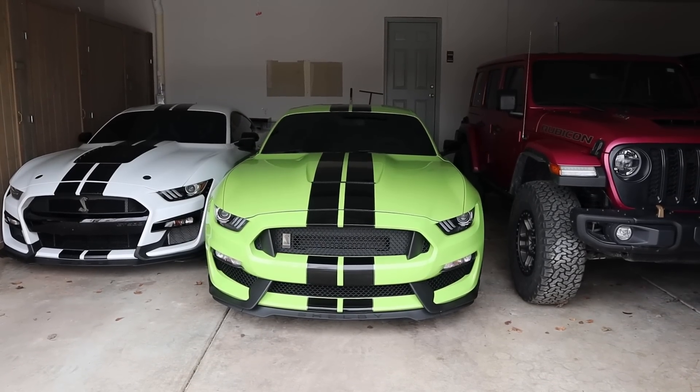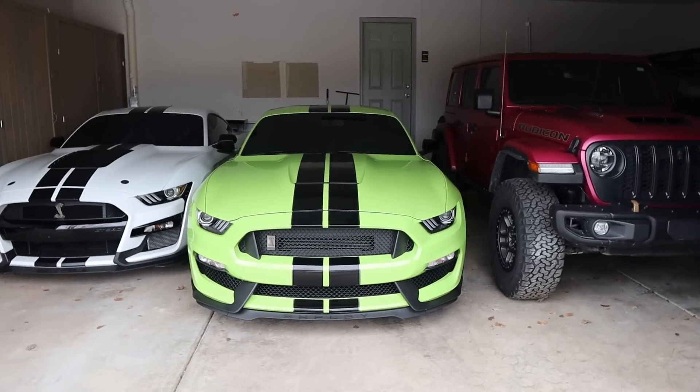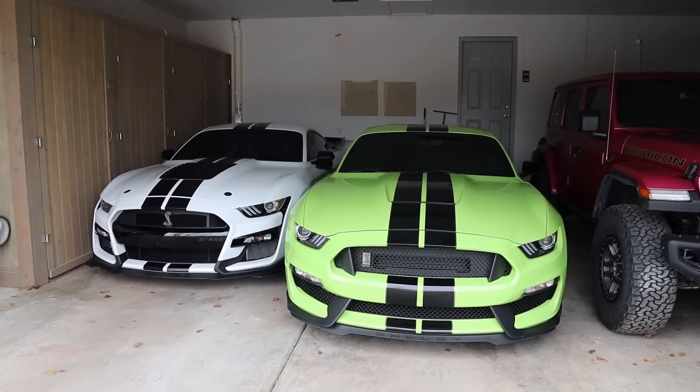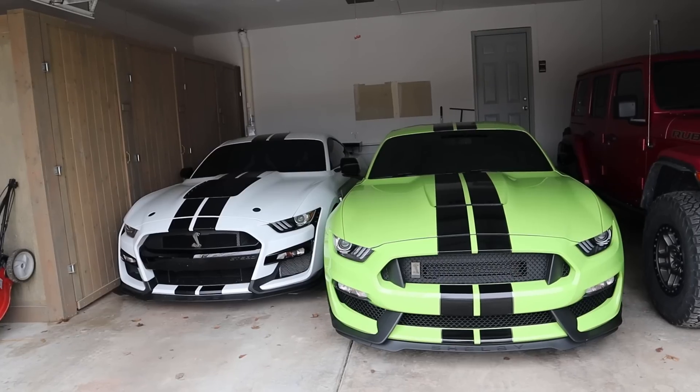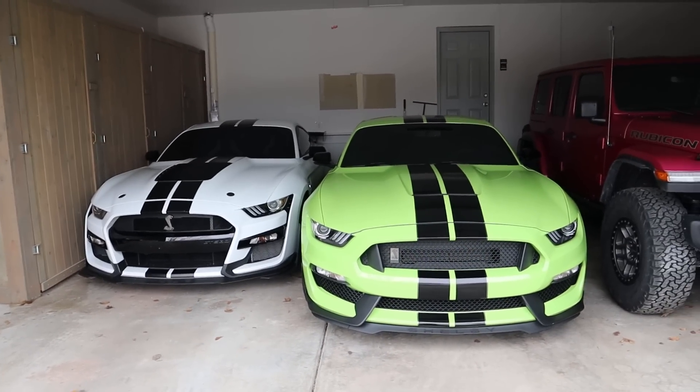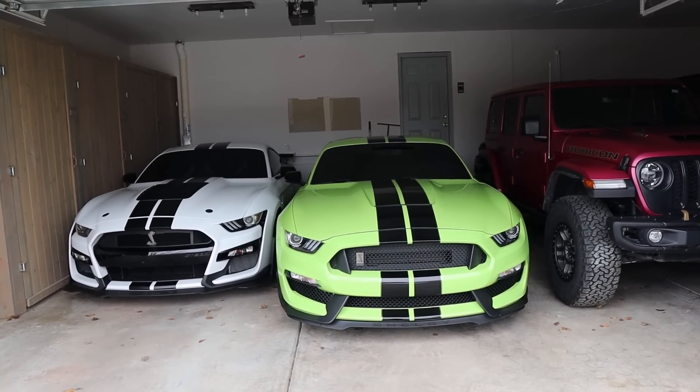You guys have seen the title, you guys have seen the thumbnail — this right here is the new car. Yes, I do in fact now own two Mustangs, aka two crowd killers. And yes, that will answer the other question: did I sell the GT500? No, I am keeping the GT500 and we are adding yet another Mustang.